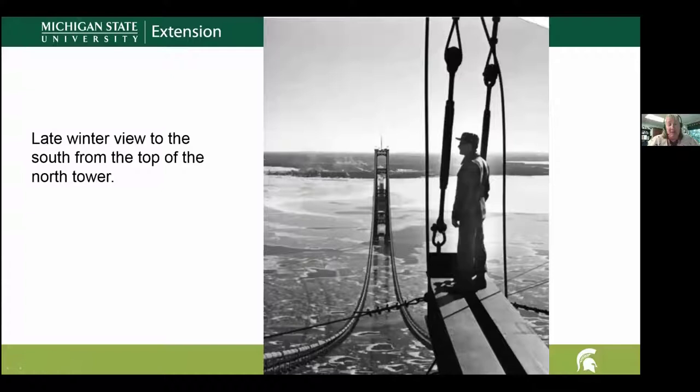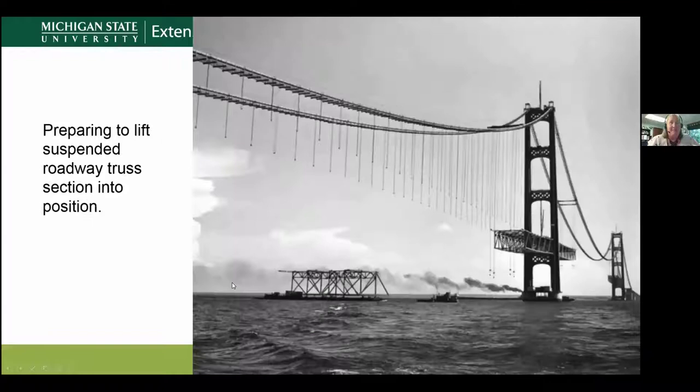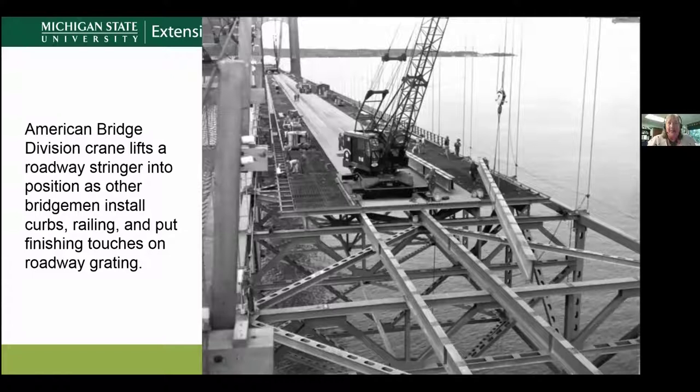Here's a cool winter picture because they worked through the winter months — you can see ice starting to melt off in late winter. Here's a great view showing all the suspension cables hanging down as they start putting the roadway trusses into place. They were brought in on barges and then craned up. You can see the road starting to develop as they put the beams that support it into place.